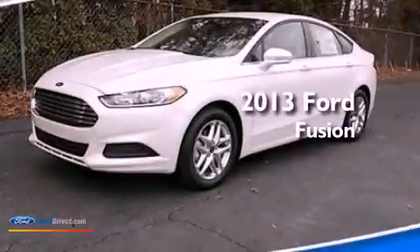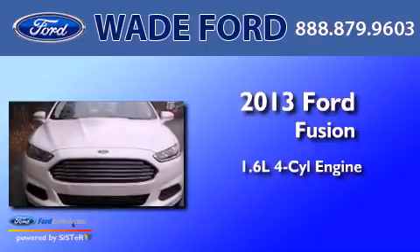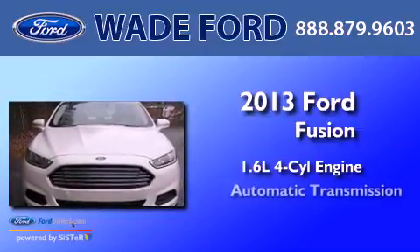This is a brand new 2013 Ford Fusion. It has a 1.6-liter four-cylinder engine and an automatic transmission.